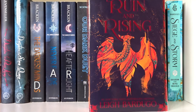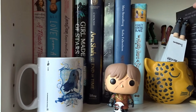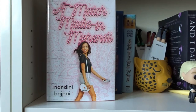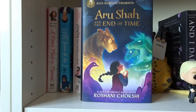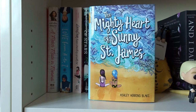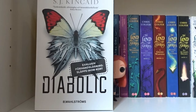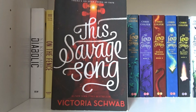Shadow and Bone, Siege and Storm, and Ruin and Rising — all written by Leigh Bardugo in the Grishaverse series. A Match Made in Mehendi by Nandini Bajpai. Love from A to Z by S.K. Ali. Laura Dean Keeps Breaking Up with Me by Mariko Tamaki and Rosemary Valero-O'Connell. Girl Made of Stars by Ashley Herring Blake. Aisha and the End of Time by Roshan Chokshy. The Kiss of Deception by Mary E. Pearson. Monstret Frank by Mats Strandberg and Sofia Falkenheim. The Mighty Heart of Sunny St. James by Ashley Herring Blake. Diabolic by S.J. Kincaid. On the Fence and The Fill-In Boyfriend, both written by Kasie West. This Savage Song by Victoria Schwab.